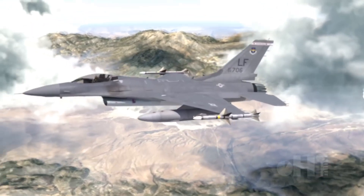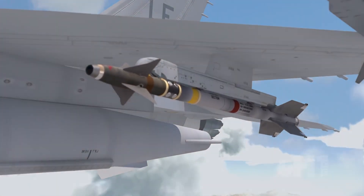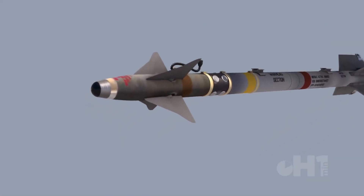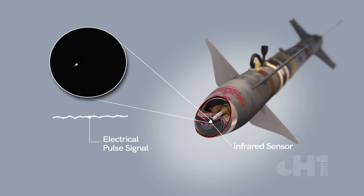The multi-missile launchers can also fire the AIM-9X Sidewinder missile, which is able to hit targets at a range of up to 40 kilometers and at a height of up to 14 kilometers.